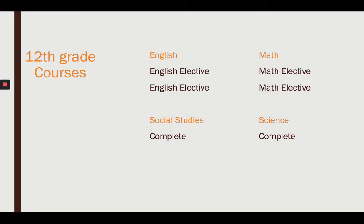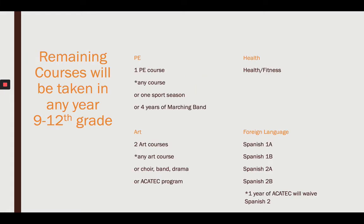In 12th grade, you're looking at an English elective of your choice, math electives of your choice — Social Studies and Science should be done by then. The remaining courses that you need can be taken in any grade, 9 through 12. For example, for PE you'll need one PE course, which could be waived if you make that choice.